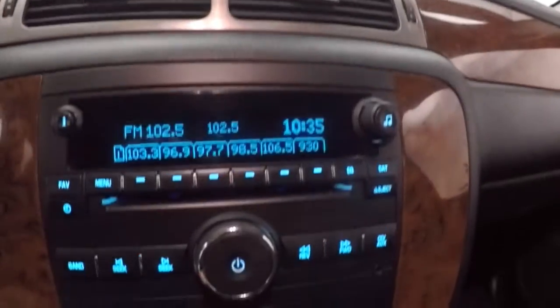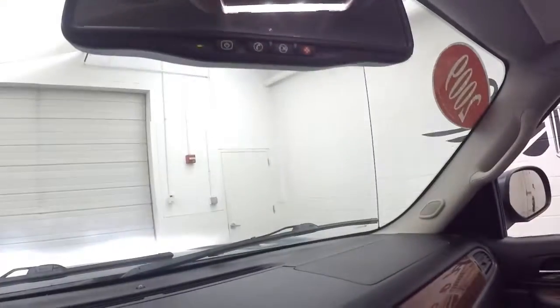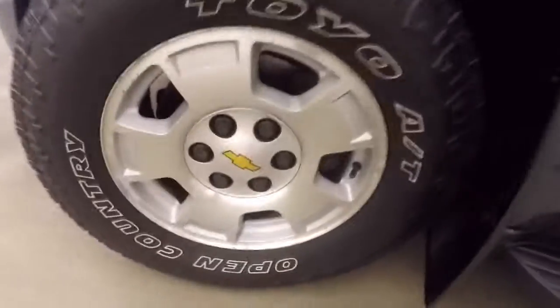Tires right up, stereo, dual climate control, is remote start capable. Nice all-terrain tires, a little bit meatier, better for the weather.